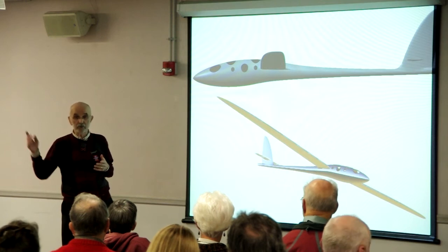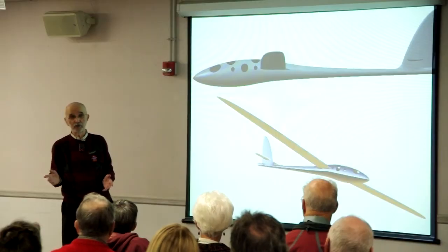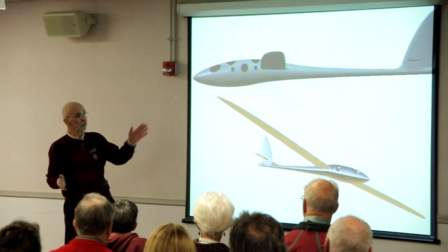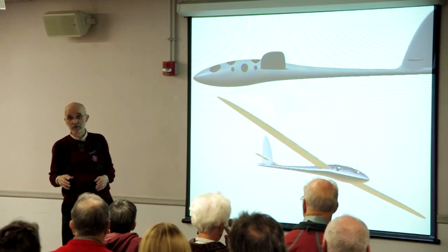And then you just add a little oxygen into a counter lung, which compensates for the breathing cycle. When that gets low, you just valve in a little more oxygen. The only oxygen you use is that which you actually metabolize, which is a very small quantity. So for two pilots for eight hours, it just takes a few pounds of oxygen.